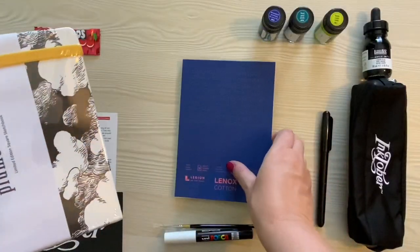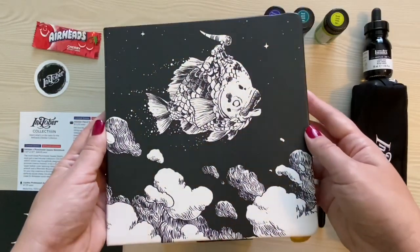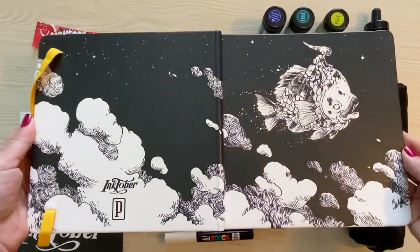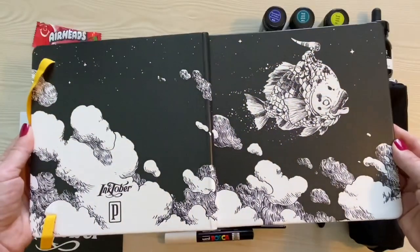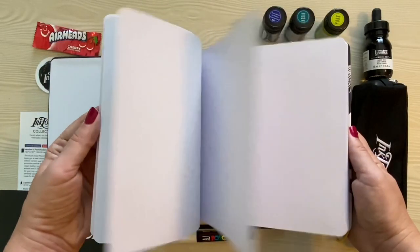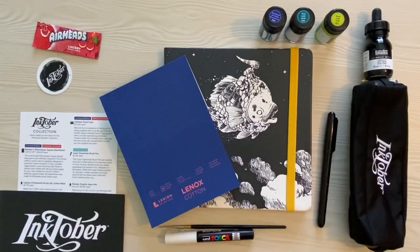Last but not least for supplies, we have a square 7.87 by 7.87 inch Inktober Plumchester Sketchbook. The highlight of the sketchbook is the artwork — the cover features Jake Parker's artwork, and it wraps around the sketchbook from front to back. It retails for $24, bringing the total to $117.25 if you had bought everything in this box individually. It looks like I saved $26.10 by buying the box rather than buying each item individually.